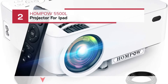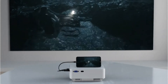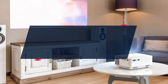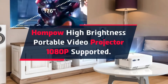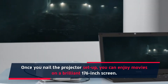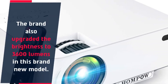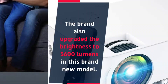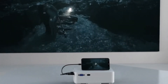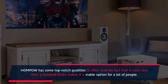Number 2: HanPOW 5500L Projector for iPad. HanPOW High Brightness Portable Video Projector, 1080p Supported. Once you nail the projector setup, you can enjoy movies on a brilliant 176-inch screen. The brand also upgraded the brightness to 3600 lumens in this brand new model. If you're willing to buy a decent projector without breaking the bank, HanPOW has some top-notch qualities to offer, and the fact that it costs less than a hundred bucks makes it a viable option for a lot of people.